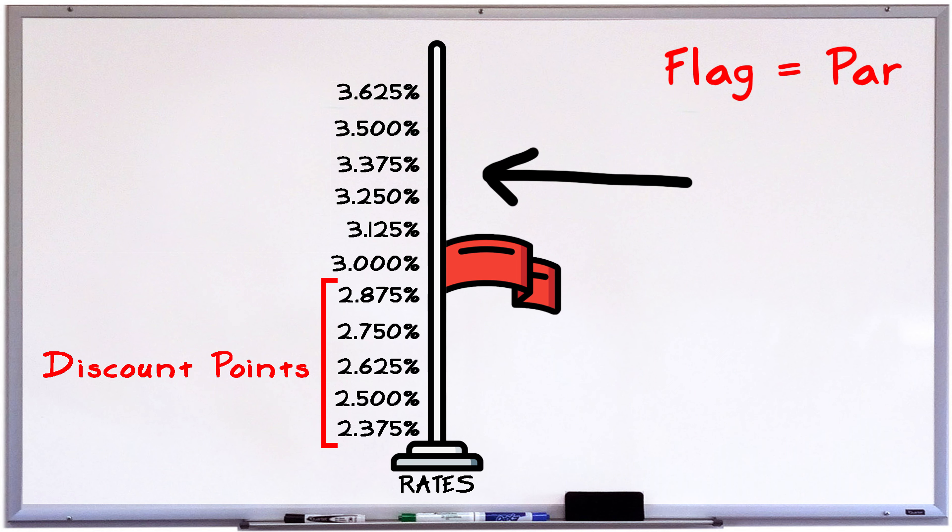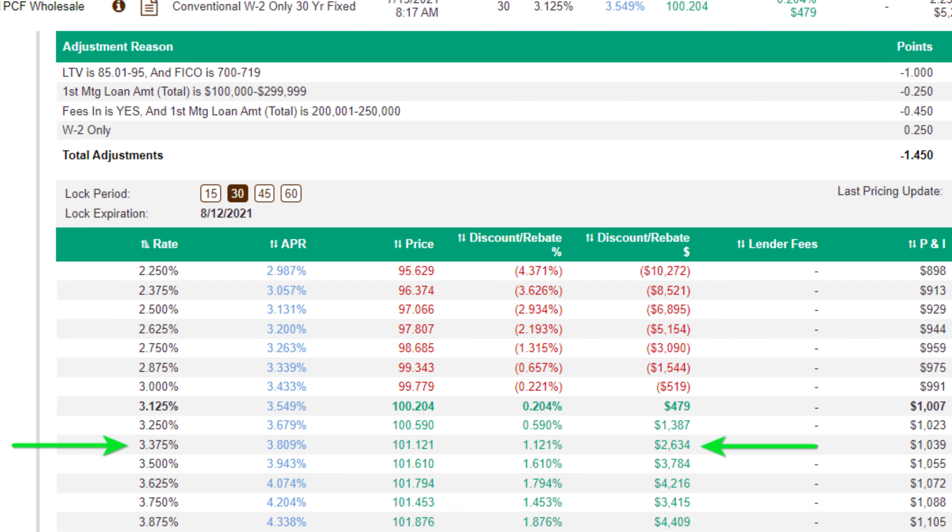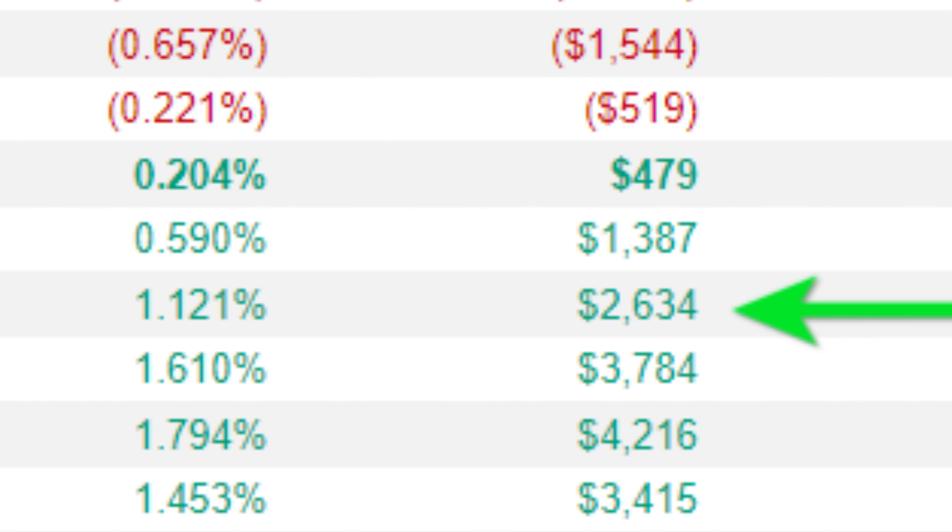Par price is basically the closest rate on the rate sheet to having zero dollars in discount points. It's really hard to hit that exact zero mark, but when you're right around it, that's what we call par pricing. When you go above par pricing, you're above what the market is currently pricing rates at, which means you'll actually get a lender credit. A lender credit is applied to your closing costs to lighten the load of how much cash you bring to the closing table — essentially a reward for taking a higher rate.